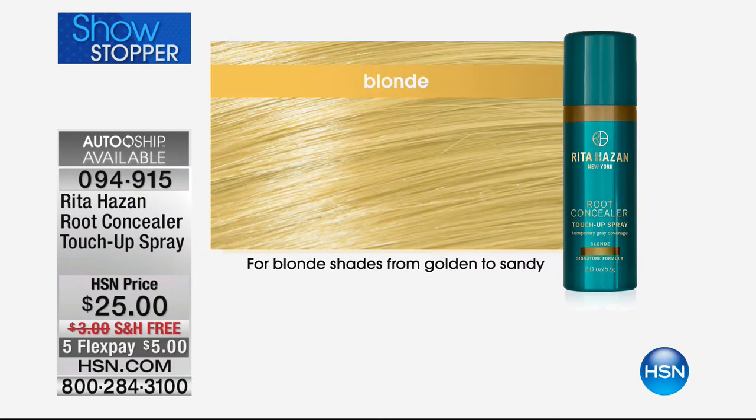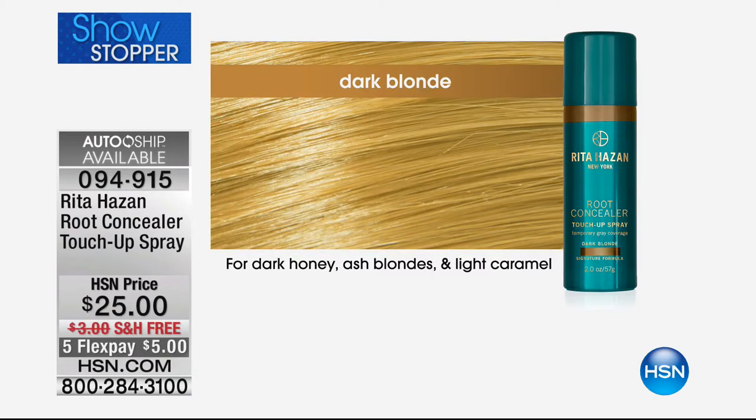And then of course you have your blondes. You have your traditional blonde, which is going to be the golden to sandy blonde colors, but we also offer it in that dark blonde. So if you're more of a dark honey or an ash blonde or a light caramel, you're going to reach for that dark blonde. This doesn't damage the hair. You know when you go to the salon and you keep processing and making those appointments when actually you don't need to? You just get a little bit of regrowth, you start seeing the gray and think: it was just out of the salon, what happened?